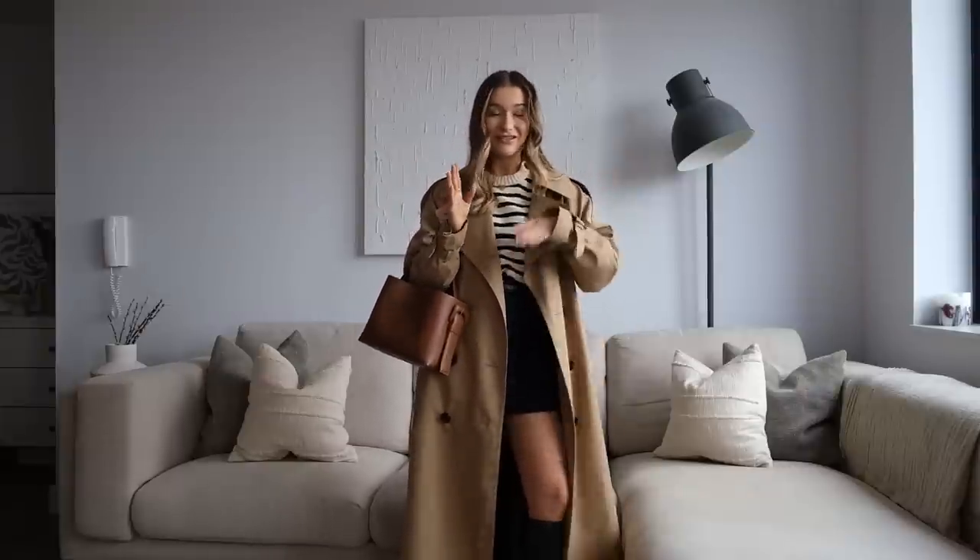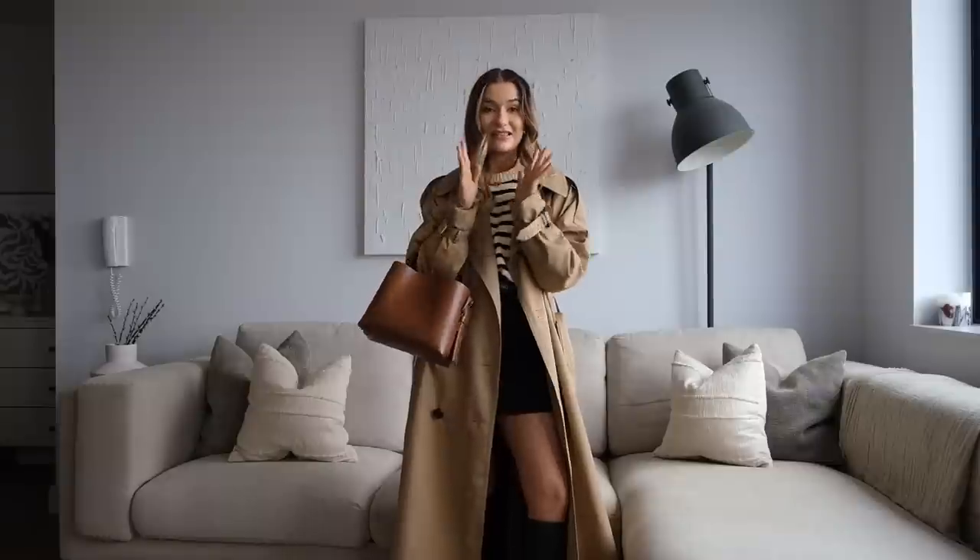I feel like this one will be so perfect if you're going away on a city break — particularly if you're going to Paris, because it's definitely a Parisian-inspired look. I really, really like this one and I feel like it is a very me look.